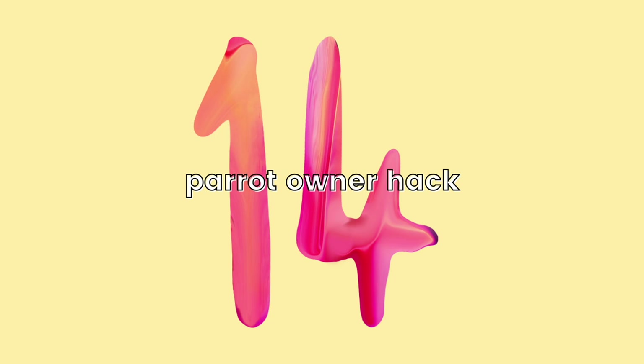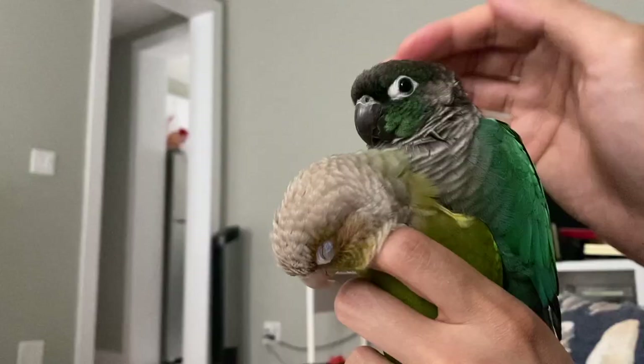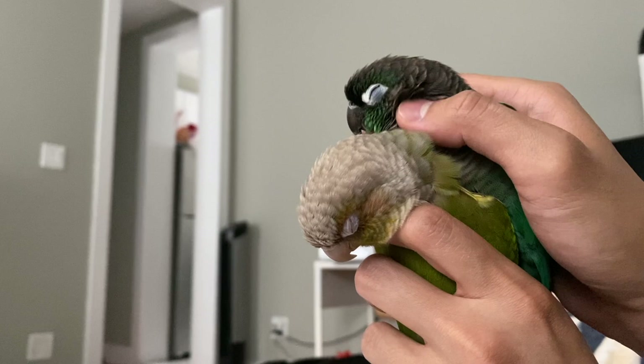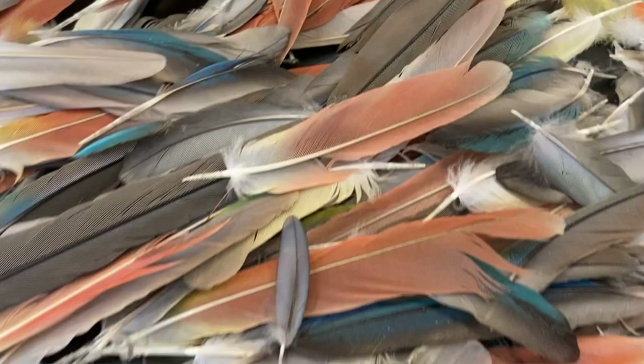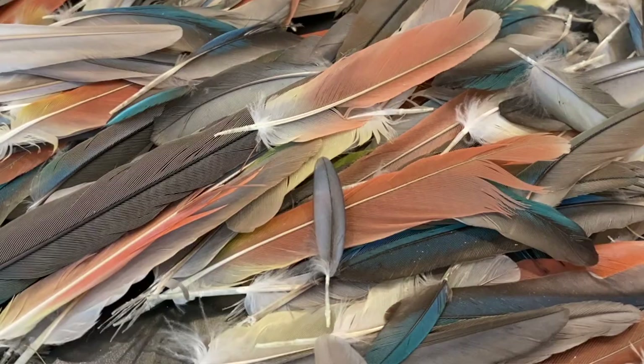For the 14th parrot owner hack, this is something I came across when I was a first-time parrot owner. It's kind of sad but something you won't regret. So what you can do is keep your bird's molted feathers in a mason jar or a container so you have something to remember them by when they eventually pass away. I started doing this because I remember reading that a parrot owner was regretful for not keeping their bird's feathers because they didn't have anything to remember them by. Keep your bird's feathers in a mason jar not only as memories, but also for our last parrot owner hack — just make sure whatever home decor you make isn't accessible to your birds if you're using toxic glues.